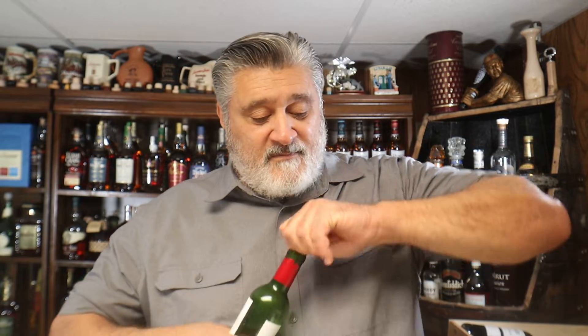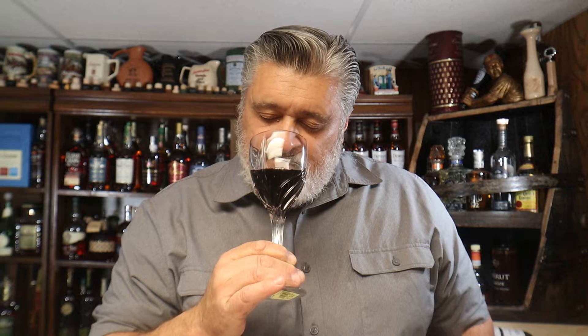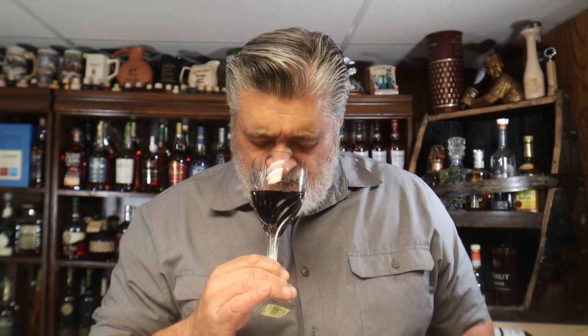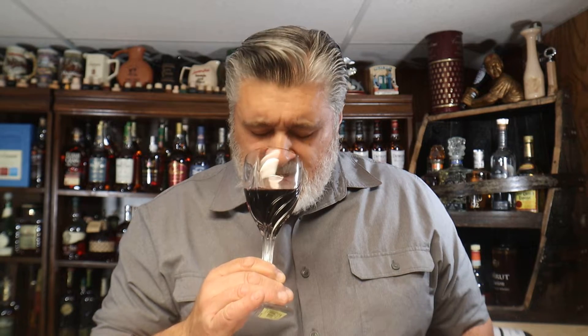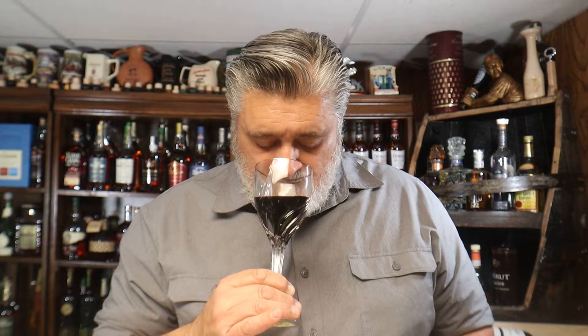I like Pomerols, so we are going to enjoy this. Hopefully you are sipping along. Love these half bottles. Cheers, my beautiful friends. That's nice. Black cherry, plum, dark chocolate and floral — that is a beautiful combination.